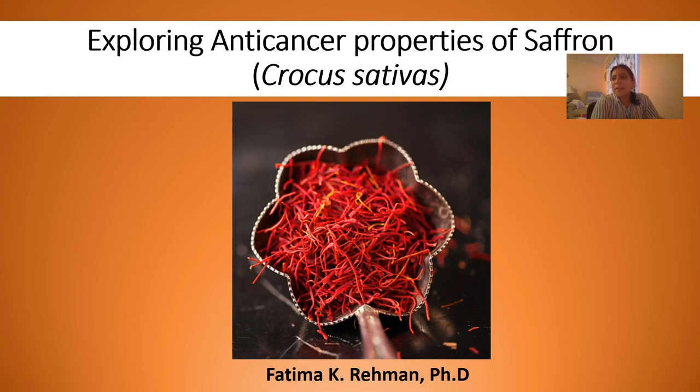Hello everyone, my name is Fatima Rahman and I'm a lecturer here at UNF in the biology department. I teach gen bio one labs and molecular and cellular biology labs and lecture. Today I'm going to be telling you about the research that we do in my research lab here.